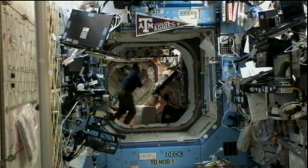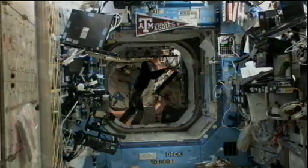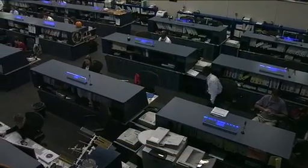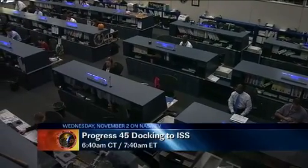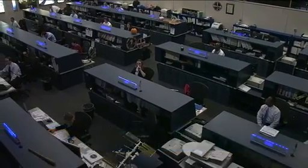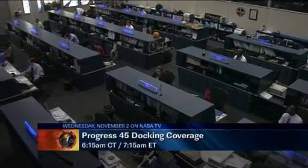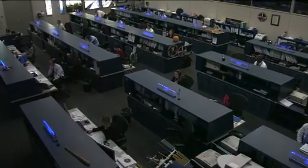The crew also has some crew Earth observations today of Egypt, Africa, and Hawaii. As we mentioned, the Progress 45 is on its way toward the International Space Station. It launched Sunday morning at 5:11 a.m. Central Time. It will be docking with the International Space Station tomorrow morning at 6:40 a.m. Central Time, 7:40 a.m. Eastern Time. We will have live coverage here on NASA Television beginning at 6:15 a.m. Central Time, 7:15 a.m. Eastern Time.